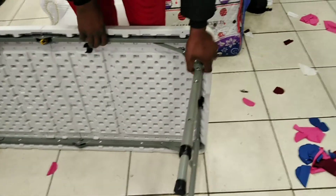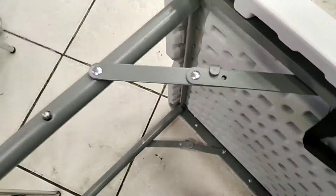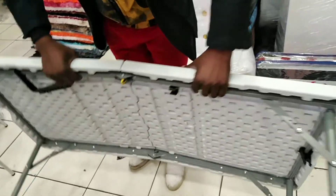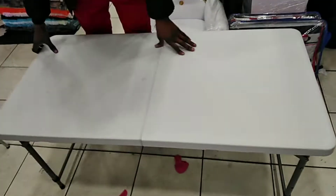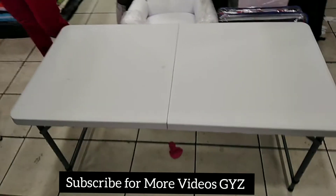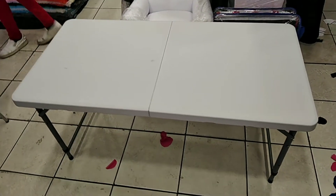Now I'll show you — open it a little bit. Check this clip, hold this one — it's strong. Now turn it. It's looking like this, you can see it's looking beautiful and amazing.